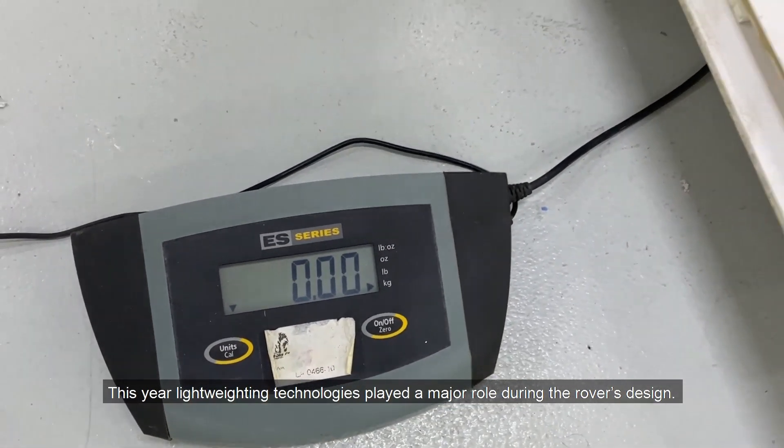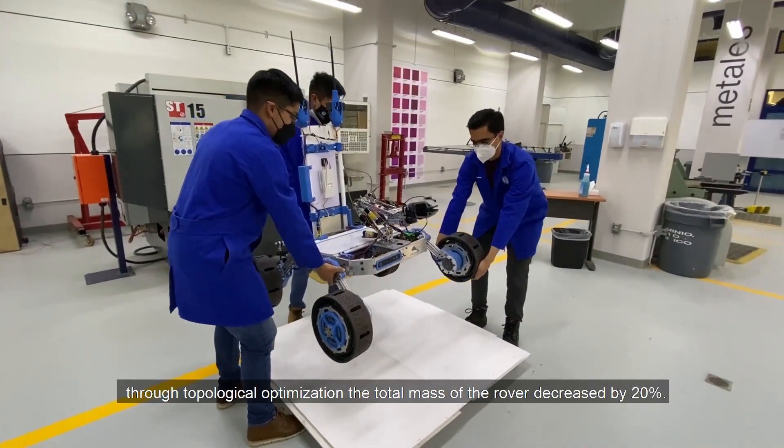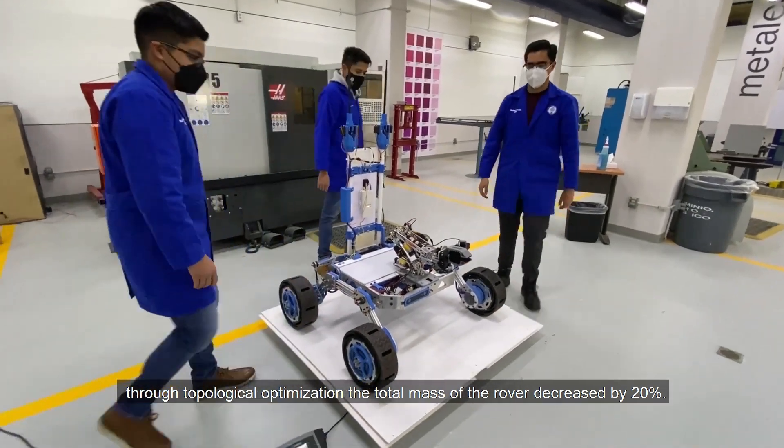This year, lightweighting technologies played a major role during the rover design. In comparison with last year, through topological optimization, the total mass of the rover decreased by 20%.